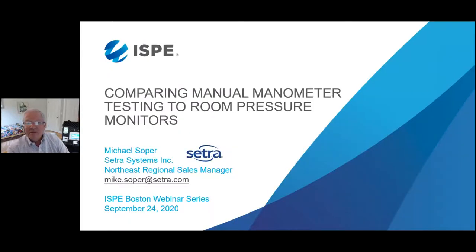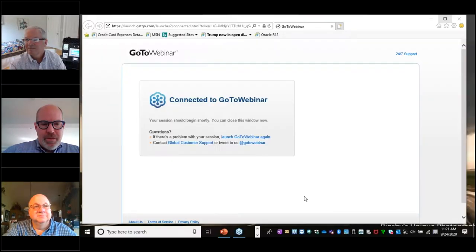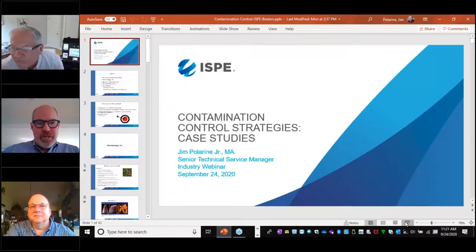That's the conclusion of my presentation. Thank you, Michael. I'm going to call on Jim to present his presentation at this point. Jim, are you online? There you are. So thanks again, Michael. Handing over to Jim to talk about contamination control.